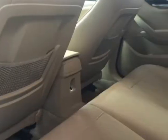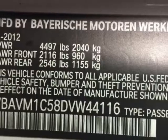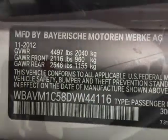This X1 boasts a 2.0 liter engine and has an 8-speed automatic transmission. Additional options for this vehicle include power locks, auxiliary audio input, climate control, and fog lights.